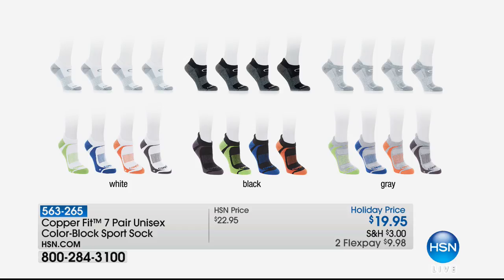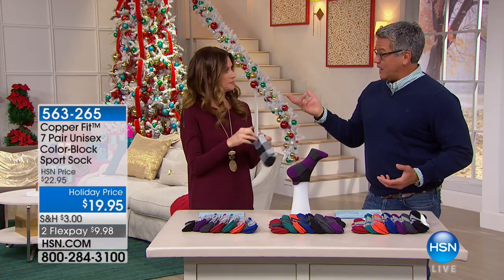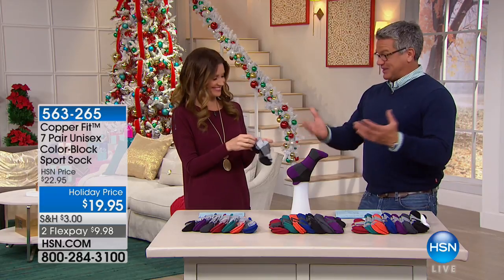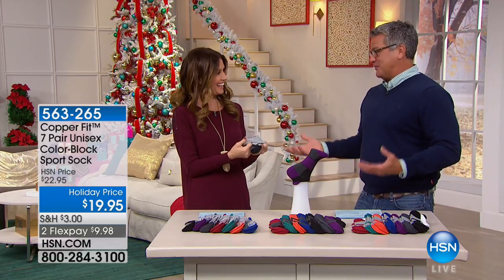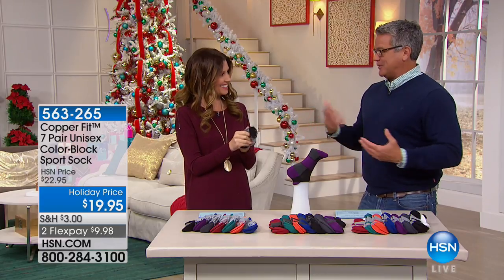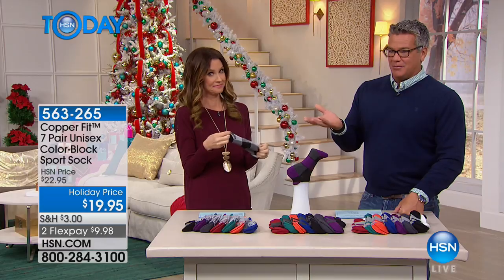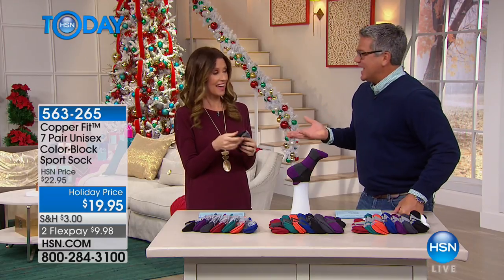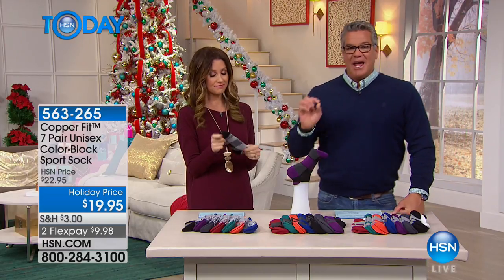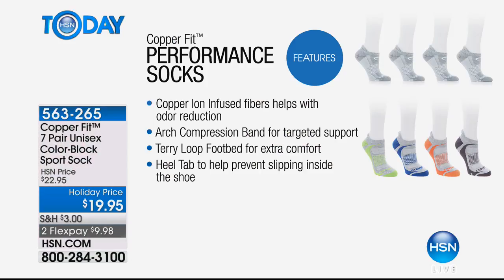There's a flea market up in Vermont that we always go to, and one of the places everybody goes is the sock guy, because he's like giving away socks for four or five bucks a pair, and we think we're getting a great deal. But this is a great deal — you're talking about under three bucks a pair. And you will have these things for a year. I still have the originals I got from here two or three years ago, and they're so cushy and comfy.